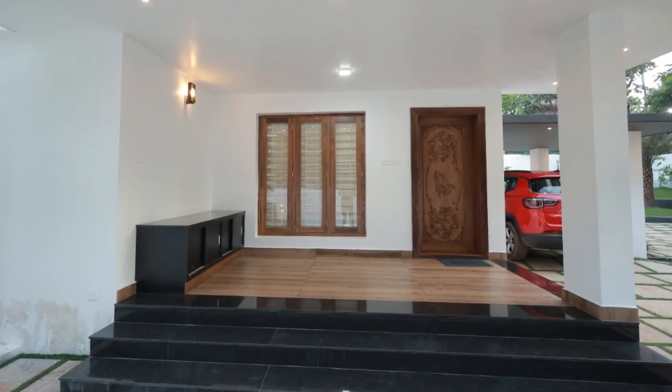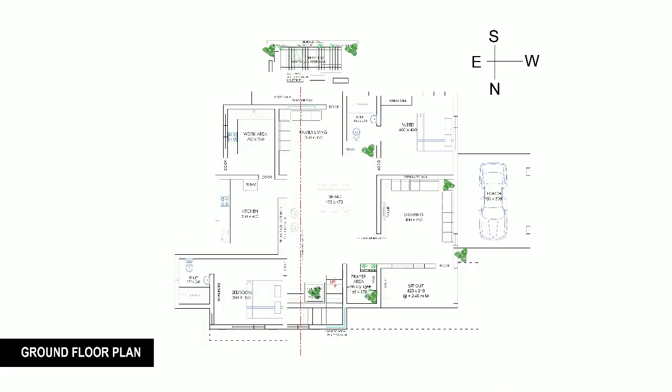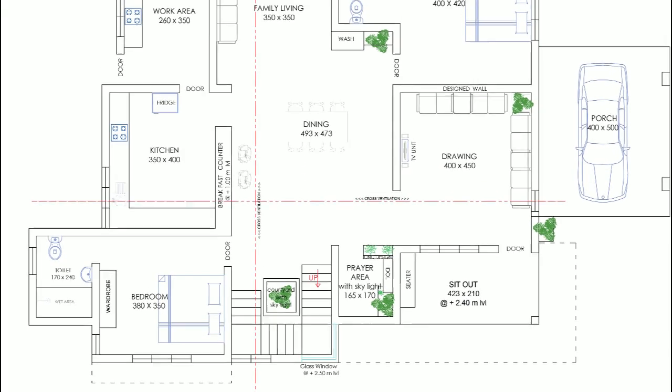The ground floor consists of a sit-out, drawing room, prayer area, dining space, courtyard, family living room, kitchen, work area, and two bedrooms — all in 1,850 square feet.